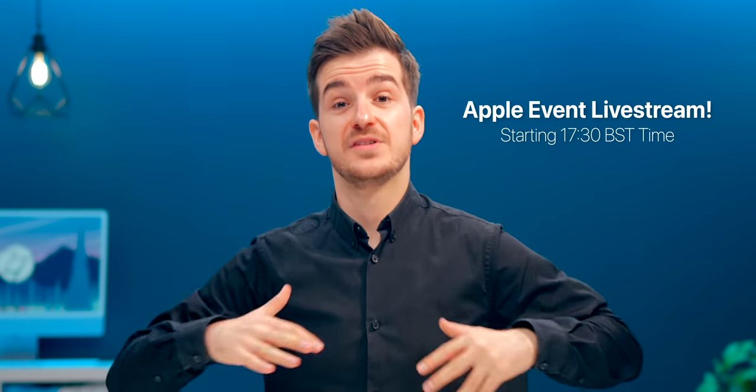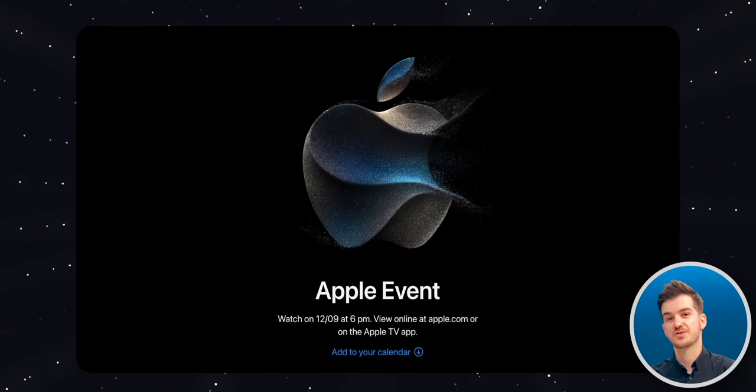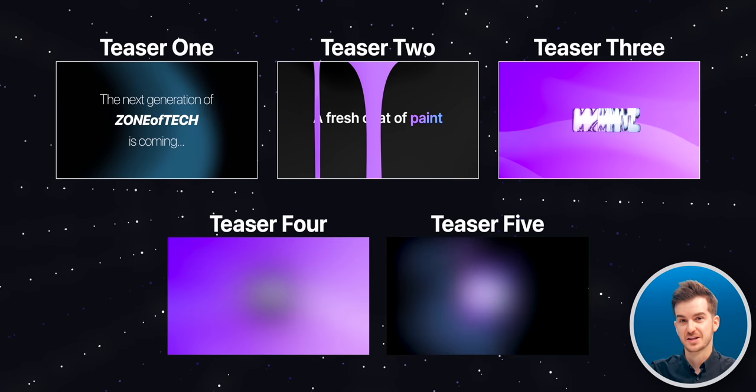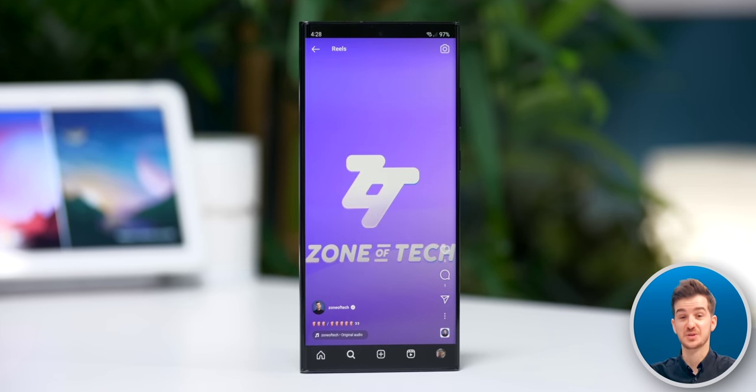We'll be doing a livestream tomorrow of the event, so don't forget about that if you want to watch it with us and talk about all the new announcements. And do keep an eye for that Zone of Tech unveil which we've teased on social media — that will be happening very, very soon.